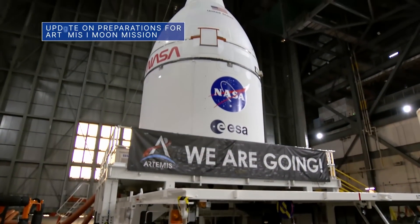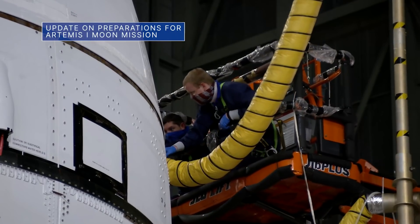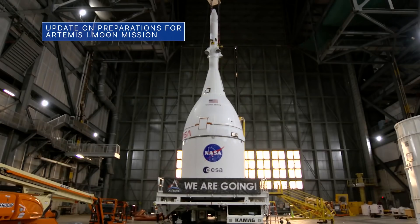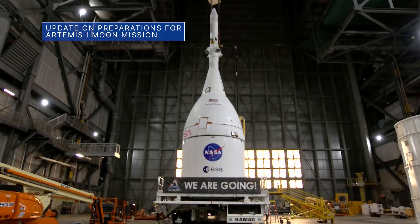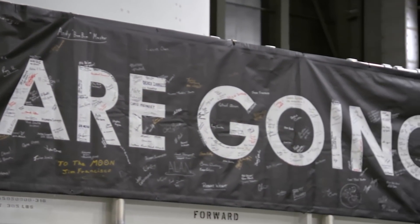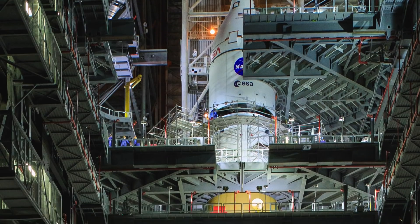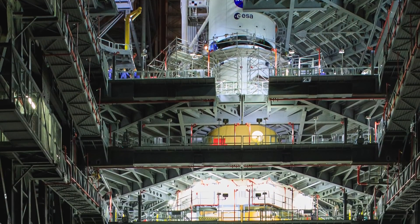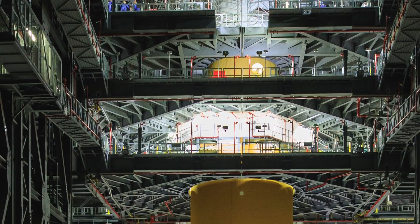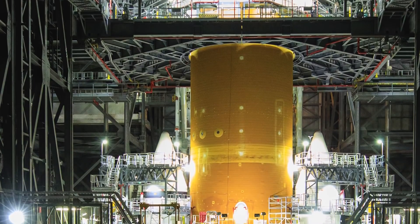Teams at our Kennedy Space Center in Florida are assessing schedules and continuing preparations with our Space Launch System or SLS rocket and Orion spacecraft ahead of the upcoming uncrewed Artemis I mission around the moon. We are currently targeting no earlier than March 17 for rollout of the combined spacecraft to launch Pad 39B for final testing, including the wet dress rehearsal test, which is now targeted for early April.